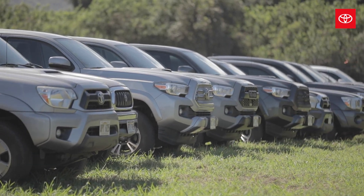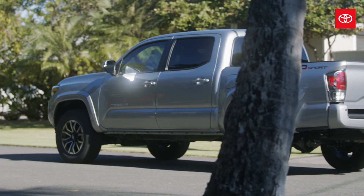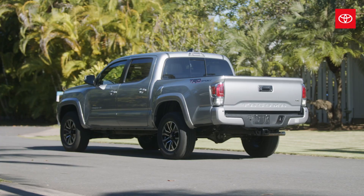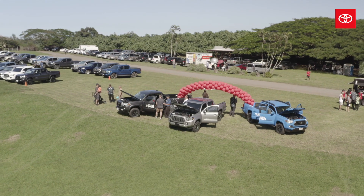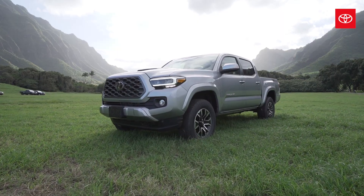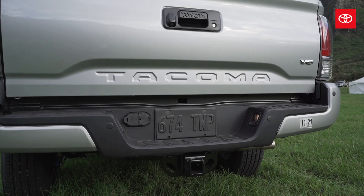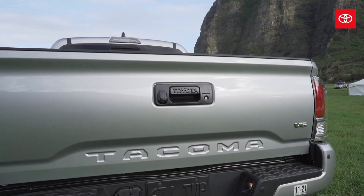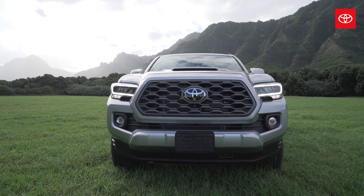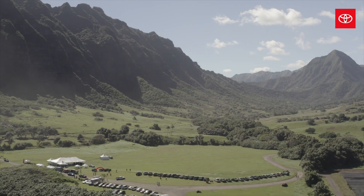Everywhere you go, every probably third or fourth truck you see on the road is a Tacoma. It's kind of cool you're driving one of the majority vehicles here on the island. And the guys that drive Tacomas, we share ideas with each other — we see what other guys have done, what works, what doesn't work. It's just a great truck to have. Every time you drive around and see a Tacoma, you're just stoked. Usually everybody has theirs decked out and you're just happy to see another beautiful-looking tricked-out Yota. I love it.